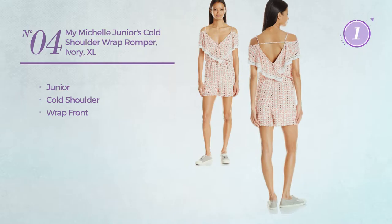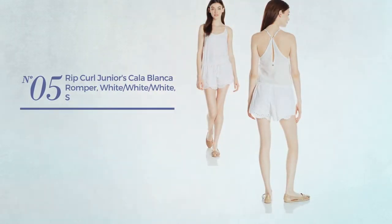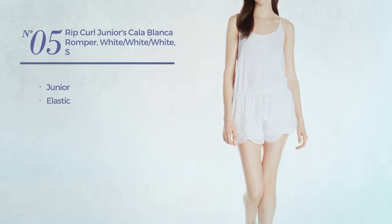Number 4. A junior romper. This romper includes cold shoulder and wrap front. Available exclusively in ivory color.